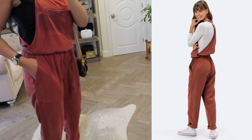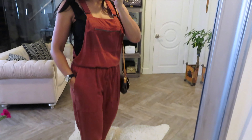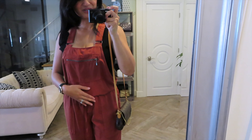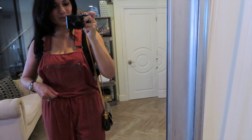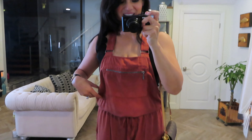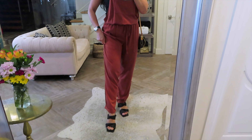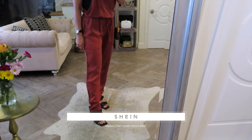It has pockets on the side, and it tapers down at the ankle a little bit. It's just so comfortable and cute. The zipper front is a really nice detail. And here is the drawstring waistband, which is really nice to accentuate your waist. I have it here with some black square-toed heels from Shein.